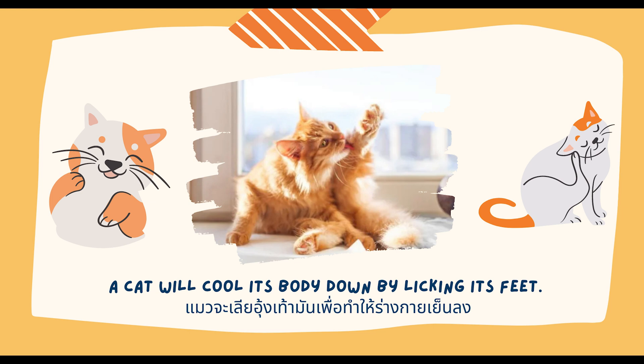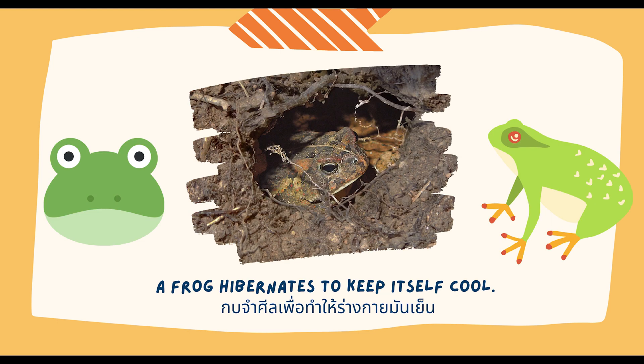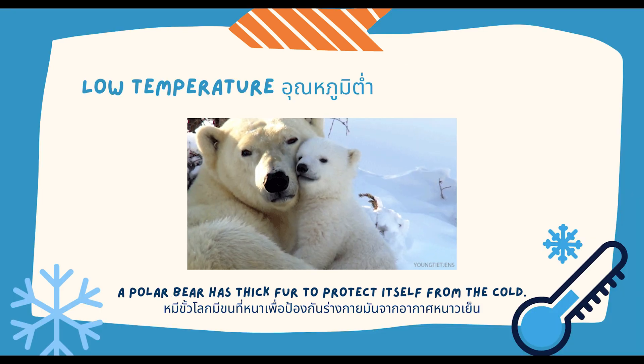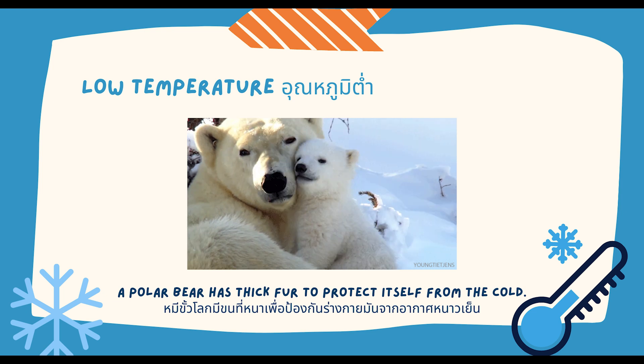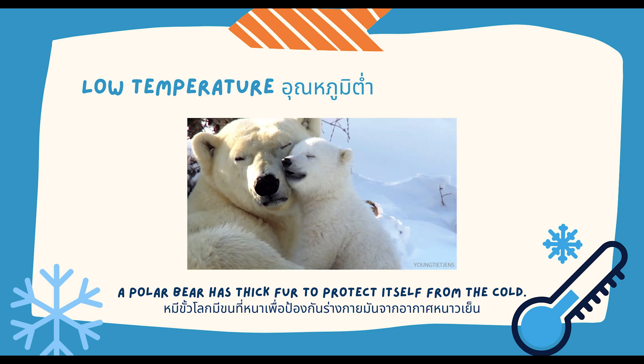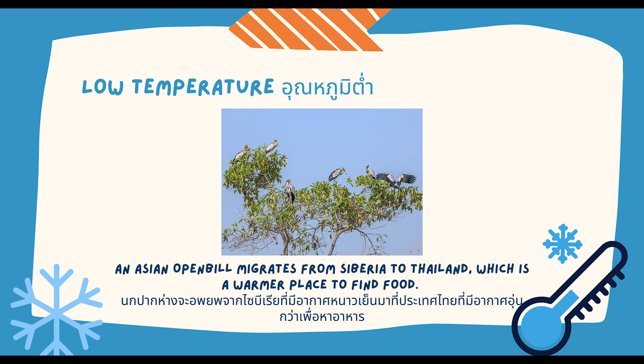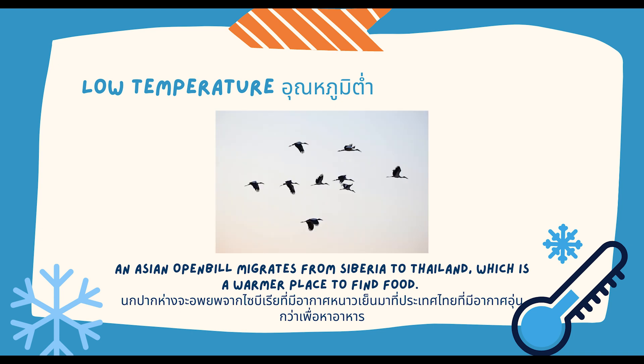A cat will cool its body down by licking its feet. A frog vibrates to keep itself cool. For low temperature, for example, a polar bear has fur to protect itself from the cold. An Asian open-bill migrates from Siberia to Thailand, which is a warmer place, to find food.